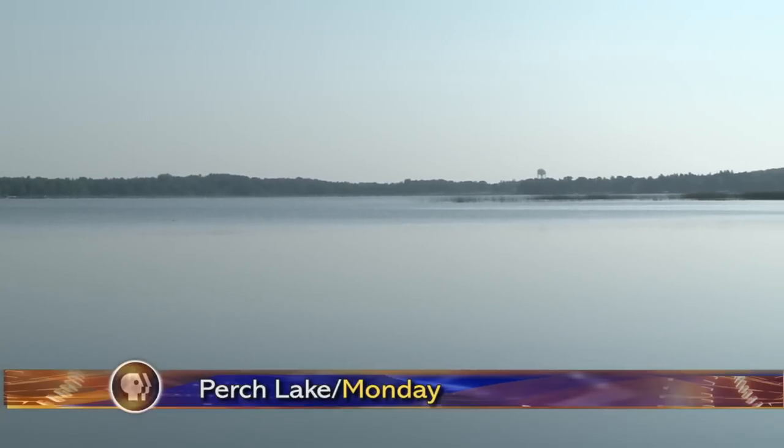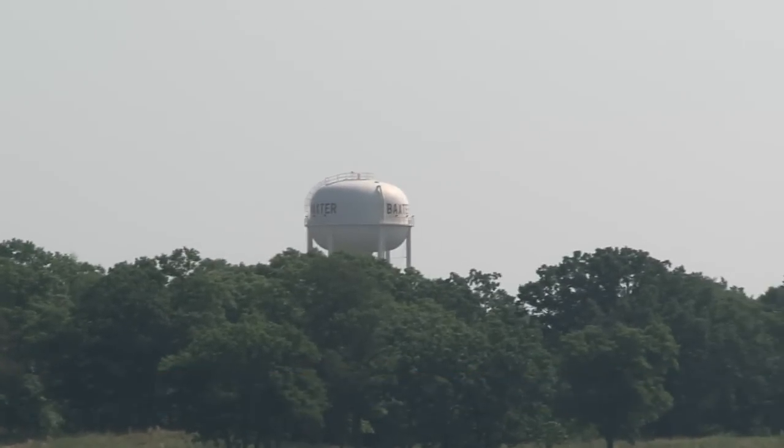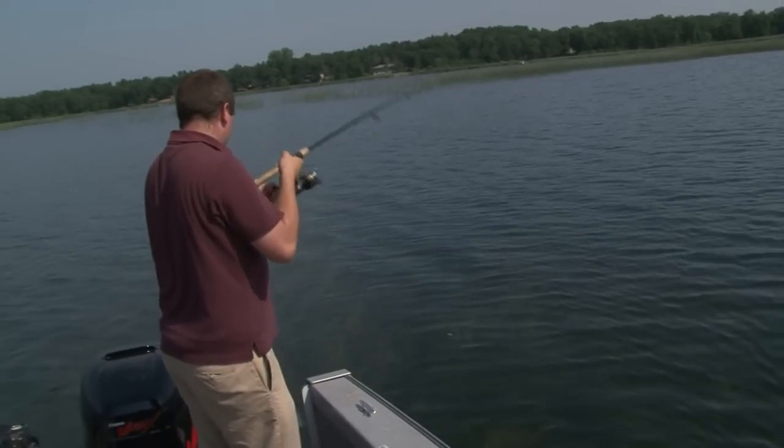Perch Lake is right on the city limits of Baxter. It's only 270 acres, and it's a lake that doesn't get a lot of disturbance. It doesn't really matter what the weather or the wind — you can always find a calm spot. It's just a neat little lake to go to. It's not real developed shorelines, it's a real clean lake. It's not something you'd normally see in the city limits of a town.